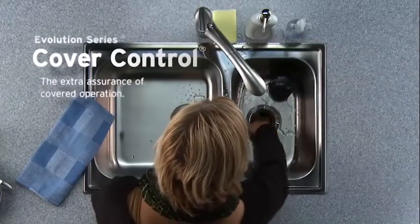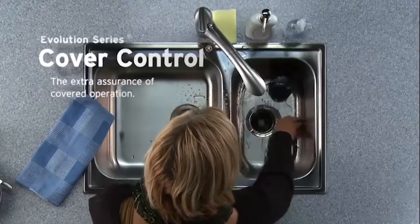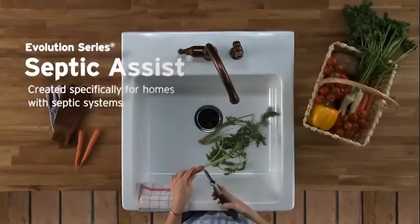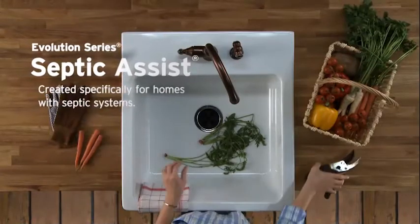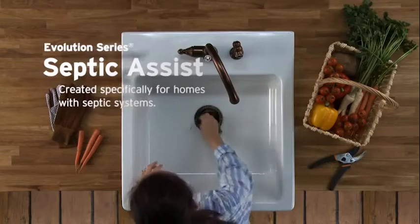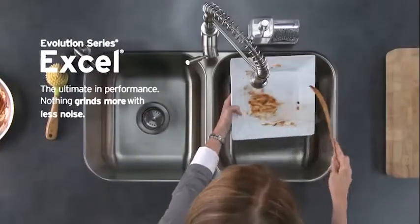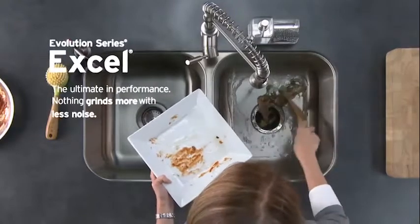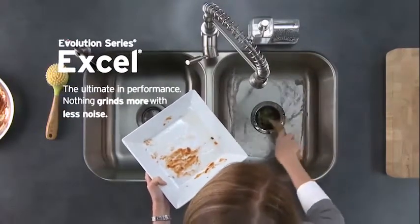If you'd like a little peace of mind, Evolution Cover Control assures that the disposer won't start unless the cover is in place. Got a septic system? Evolution Septic Assist has an integrated septic treatment solution that helps break down food waste. If you love to create in the kitchen, entertain, or simply prefer the best kitchen appliances, Evolution Excel was designed to your high standards.